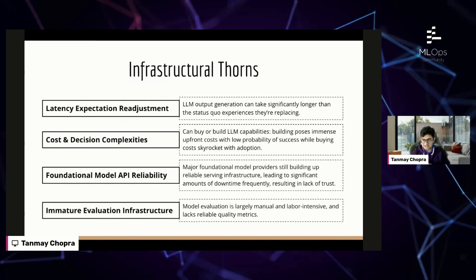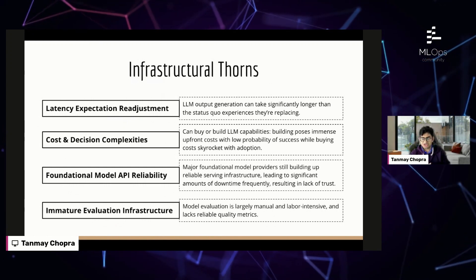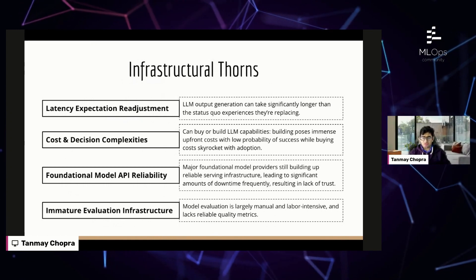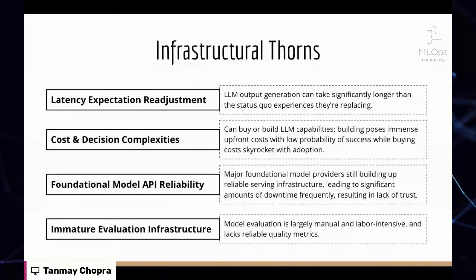On the infrastructural side, there are four big buckets. First, LLMs are slower than the status quo experiences we're used to. A great example is search, where users expect very quick results, but generating LLM output takes significantly longer. There's also a lot of decisioning involved — the biggest being: do you buy or do you build? Buy refers to purchasing API access to a foundational model, while build refers to fine-tuning an open-source LLM.